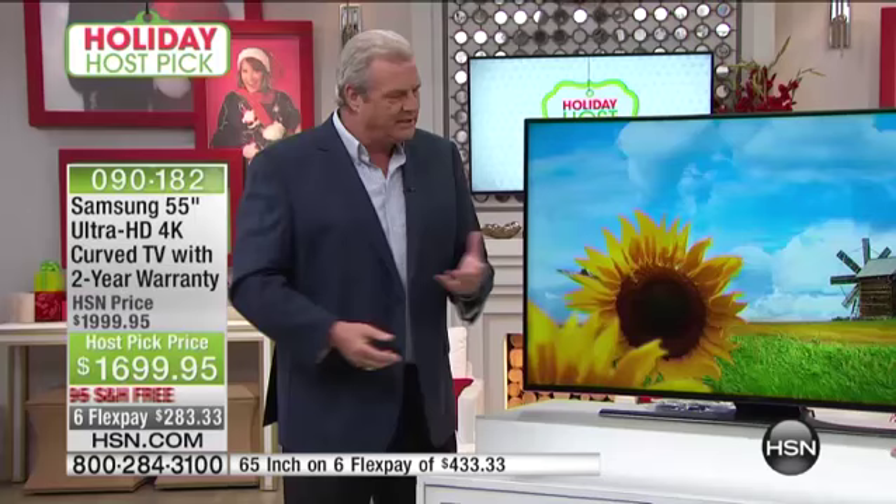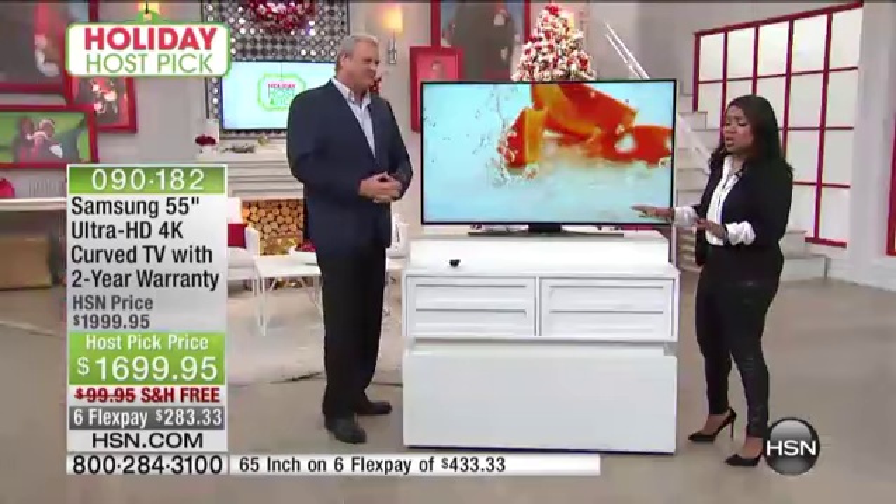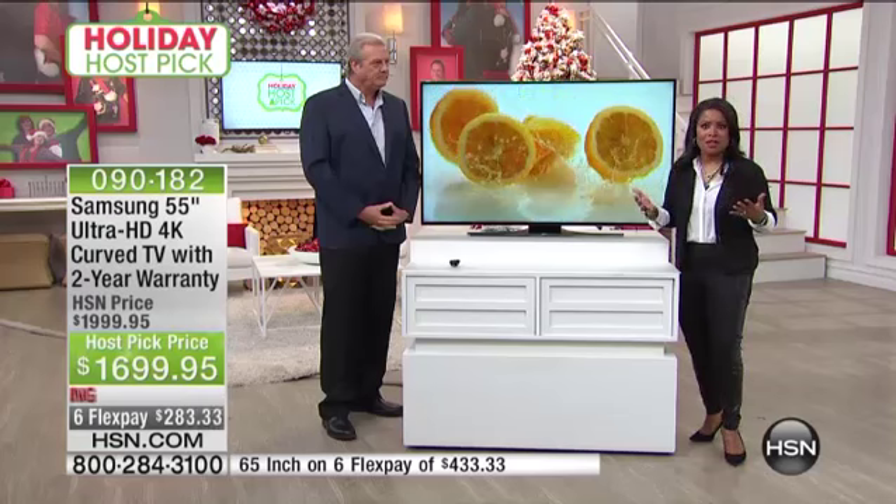Before I saw this, I read all about 4K and curved TVs and thought it would be nice, but it's not going to blow me away like going from standard definition to high definition did. I was more than amazed. Our producer met me in the hallway and asked if this TV was awesome. I said, no — this TV is beyond awesome. And we haven't even told you yet that it is a smart TV.